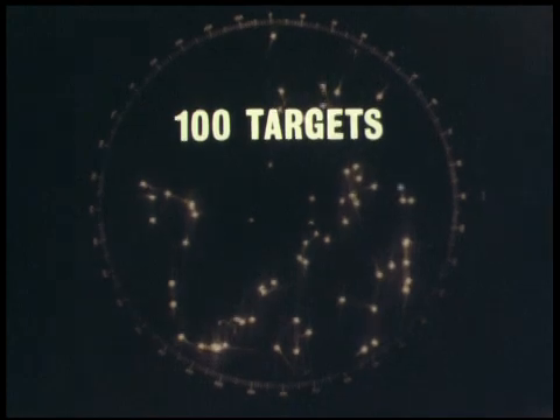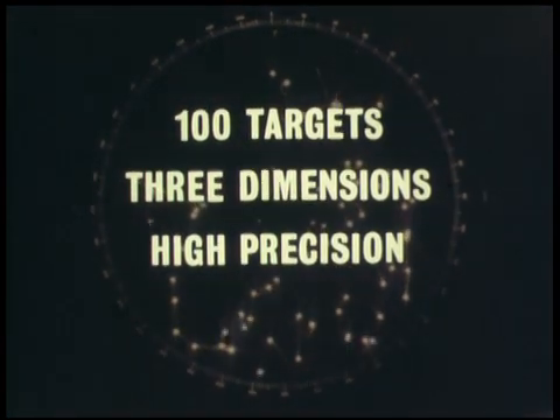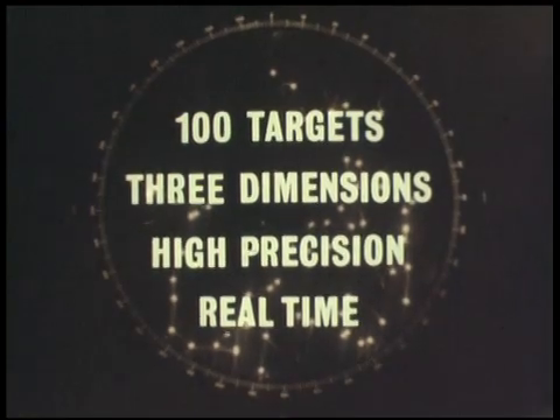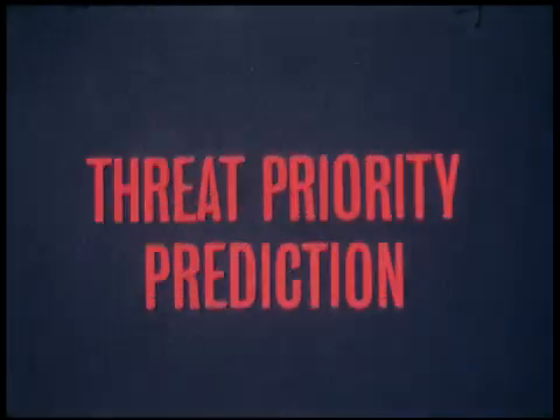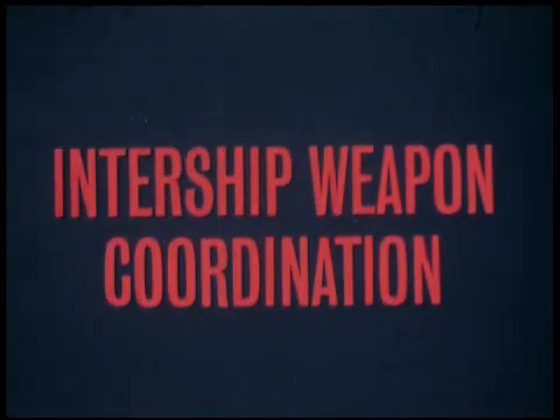Thus, Holland-Signal's three-dimensional multi-target tracking radar system will simultaneously track 100 targets in three dimensions, with high precision, in real time. The weapon system using these tracked data will be capable of fast reaction, threat priority prediction, and inter-ship weapon coordination. The system will suffer no saturation in a multi-target environment.